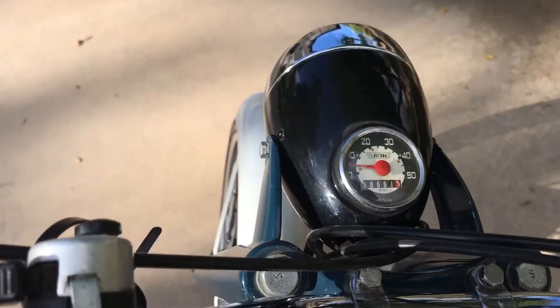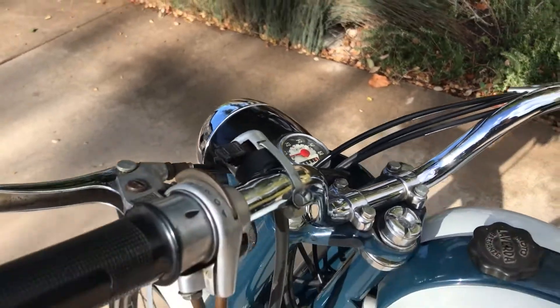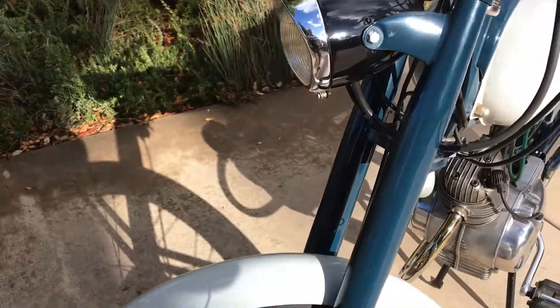It shows 10,661 kilometers on the clock, but that might be a little deceiving because the only thing that I see missing on this bike is the speedo cable.